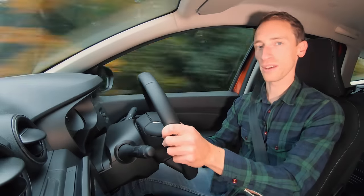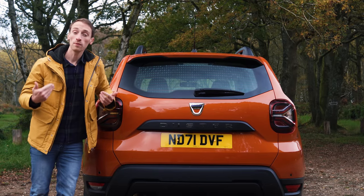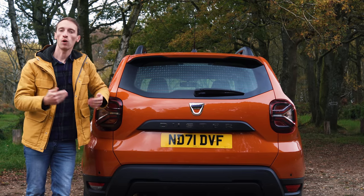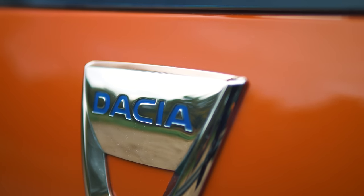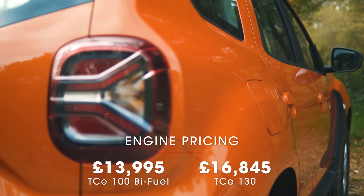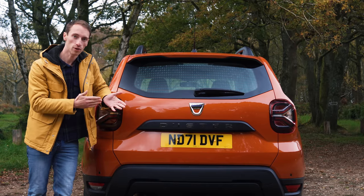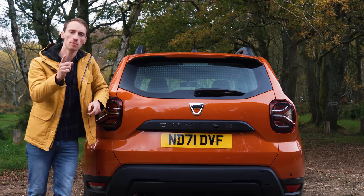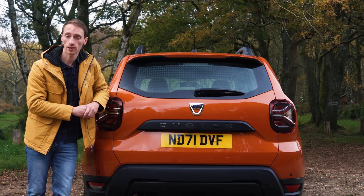The steering has apparently been recalibrated to feel sharper at higher speeds, but honestly you're probably not going to notice that. If you want to buy a Duster, we'd recommend the TCE 130 petrol engine, but if you're interested in the LPG version, the TCE 100 Bi-fuel is actually cheaper and could make a lot of sense. It's a very rare offering in the UK to find a new car with LPG straight from the factory, but bear in mind that if you go for that Duster, you can't take it on the Eurotunnel.